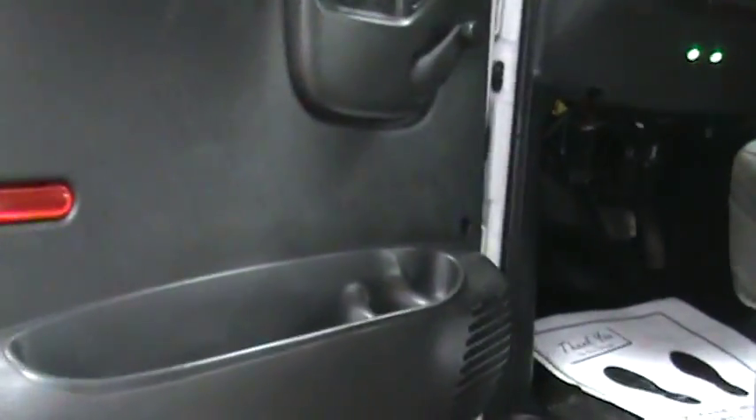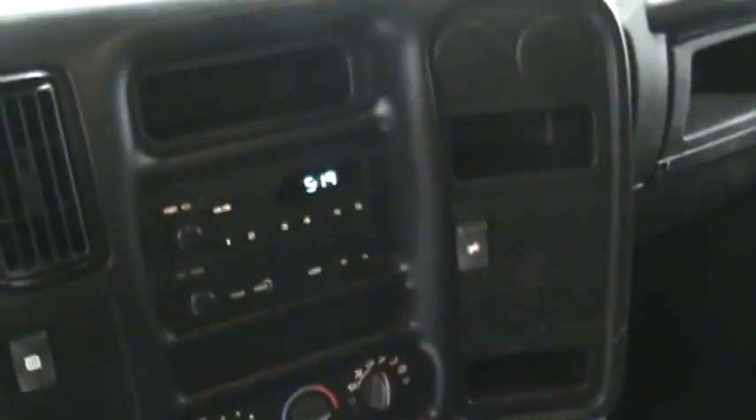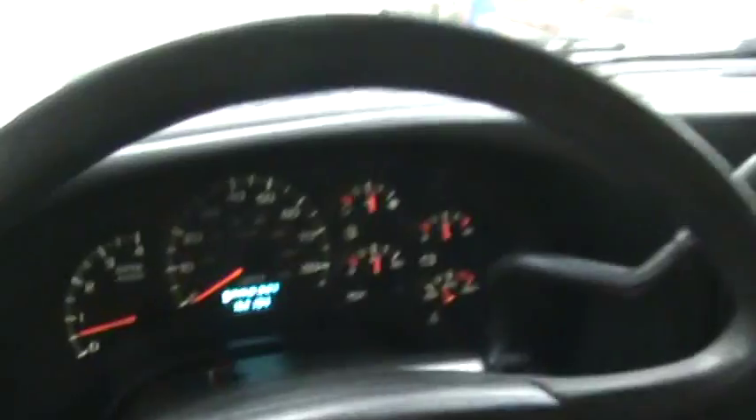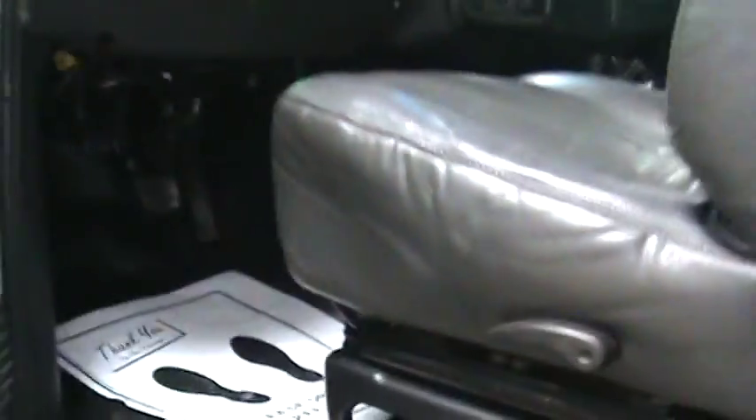Here's a shot inside — do they come any nicer than this? What a nice truck. Air conditioning, cruise control, stereo radio. Perfect. 162 on the clock. Just an impeccable unit all the way.